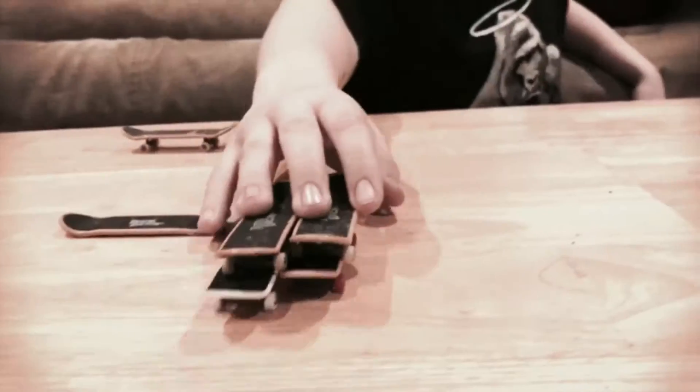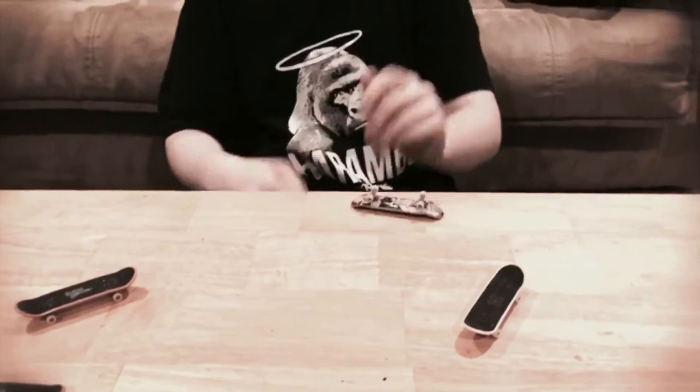Hello there, today I'm gonna show you my bank tactic highlight reel. I call this one the 720 slammer.